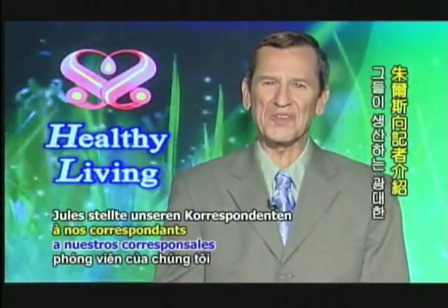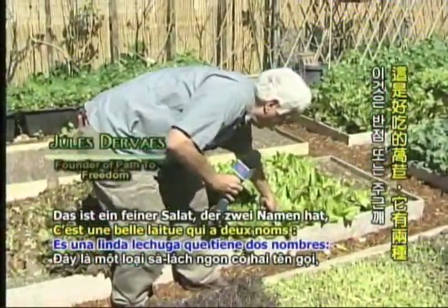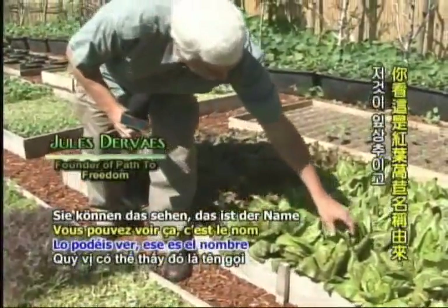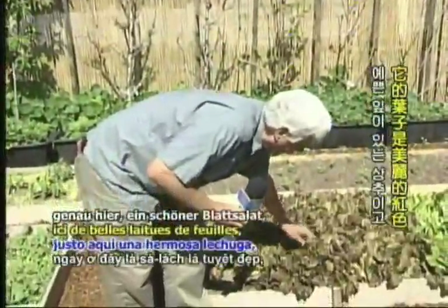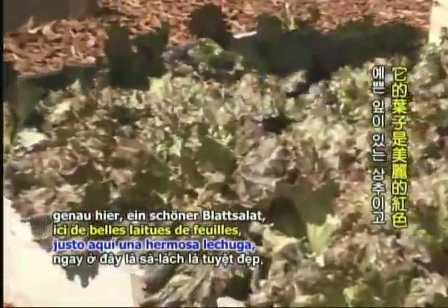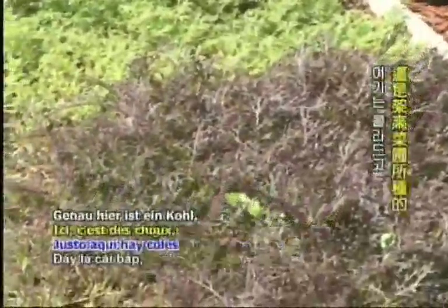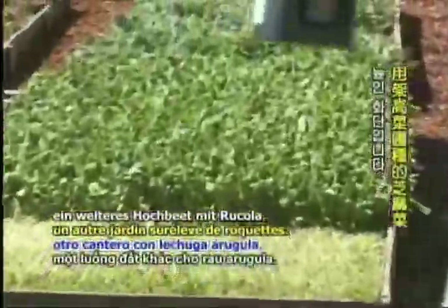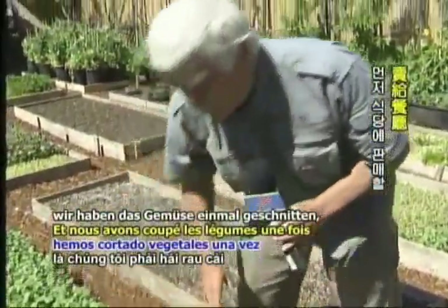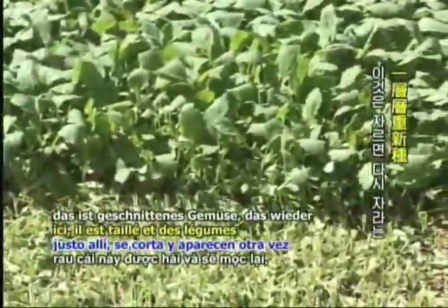Jules introduced our correspondent to the vast array of fruits and vegetables that they produce. It's a nice lettuce called speckled or freckled lettuce. And this is your red lettuce right here — beautiful leaf lettuce. And right in front of that is a red mustard, a fine red mustard. Right here is collards — a raised bed of young collards — and behind that would be arugula, another raised bed of arugula. We've cut the vegetables one time to sell that produce to the restaurant, working down the bed. These are cut-and-come-again vegetables.